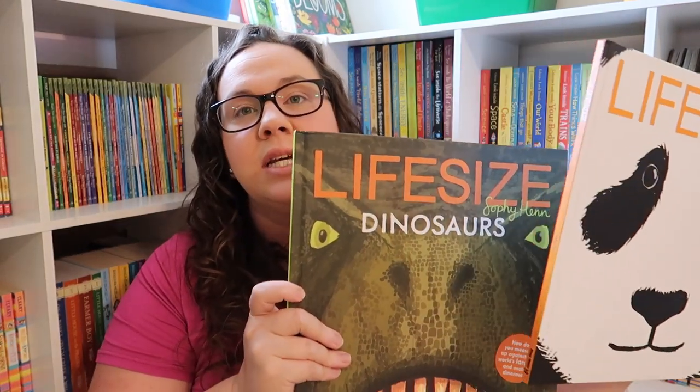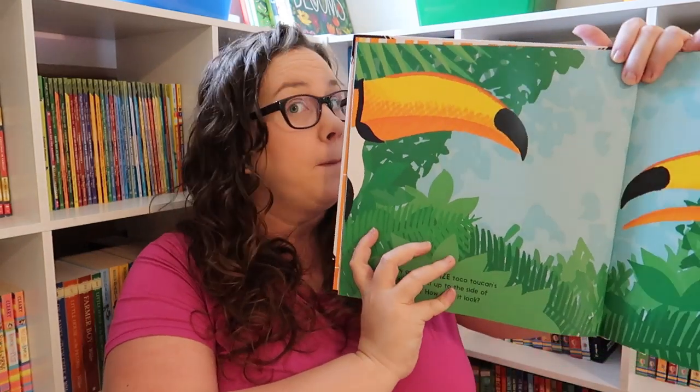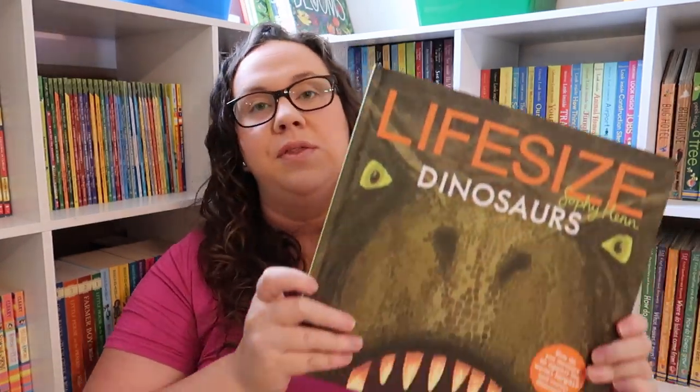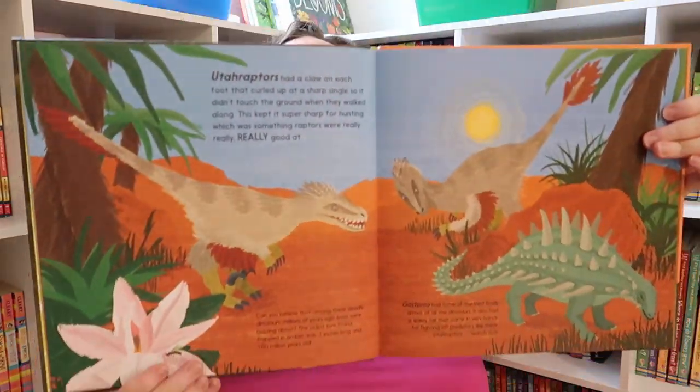The next two books are the Life-Size series. I thought we were past picture books and there wouldn't be much in here — and again I was wrong, these are awesome. They have a life-size image of something and then it tells you more about it. Like here's the toucan's beak, life-size, and then it tells you more about the toucan. Same thing with the Dinosaurs Life-Size — you have a life-size claw and then it tells you more about that dinosaur. Both are really really fun.